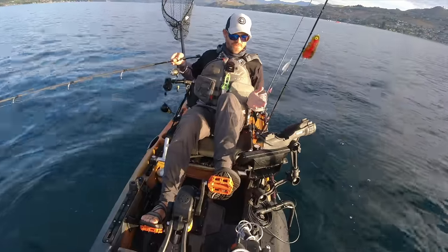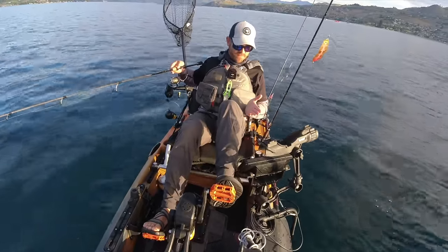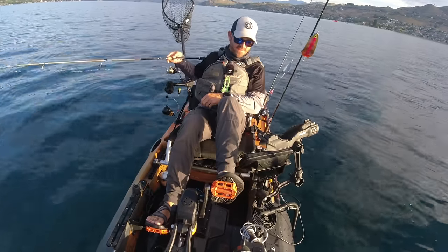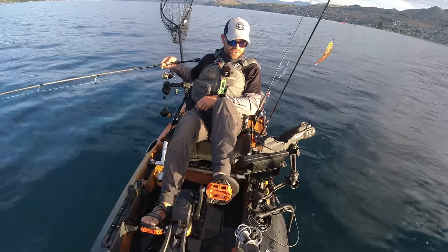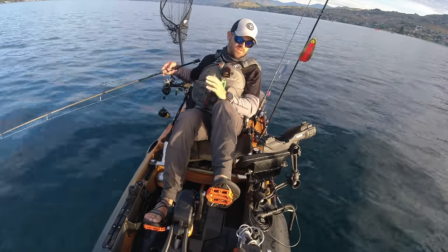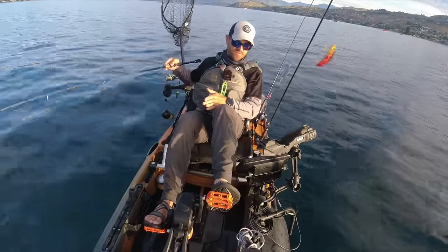You can see already I'm super heavily dependent on my electronics. And even though I'm very dependent upon my electronics when trolling, I am extremely dependent on reading my electronics when jigging. Kokanee are constantly moving in search of food, and staying on top of them is really hard.